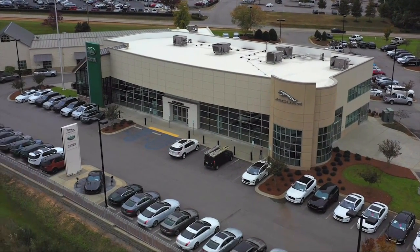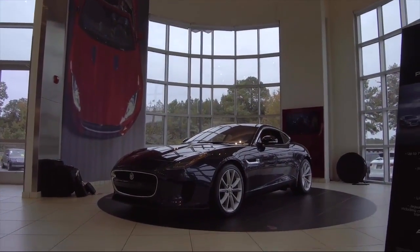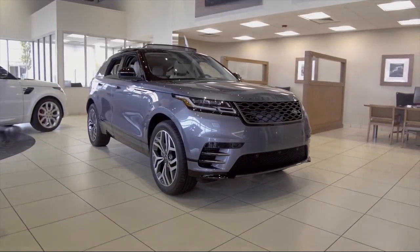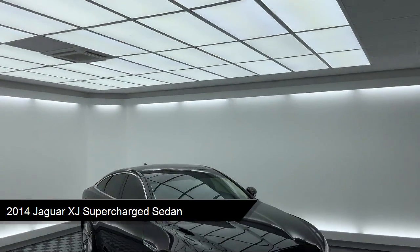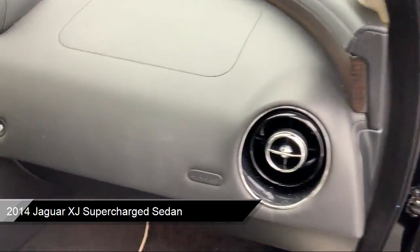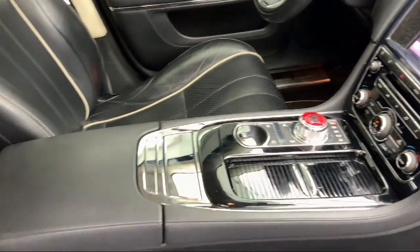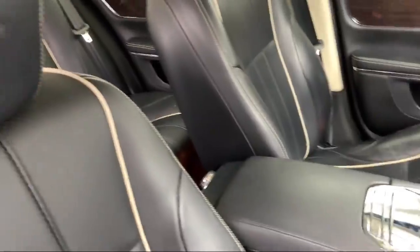Welcome to Peacock Jaguar Land Rover Columbia, and here's a look at another one of our great vehicles from our extensive inventory. It comes equipped with navigation, fully automatic headlights, rain-sensitive windshield wipers, dual front-side impact airbags, and keyless entry.